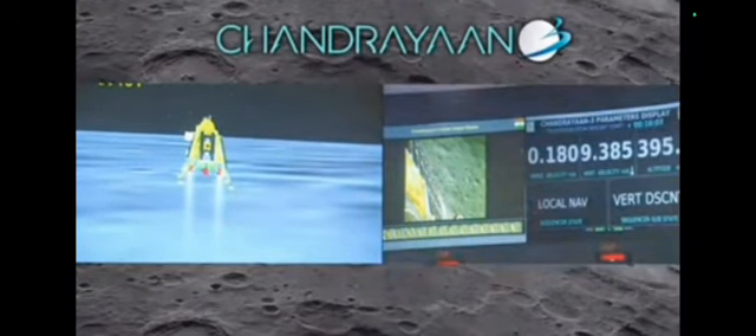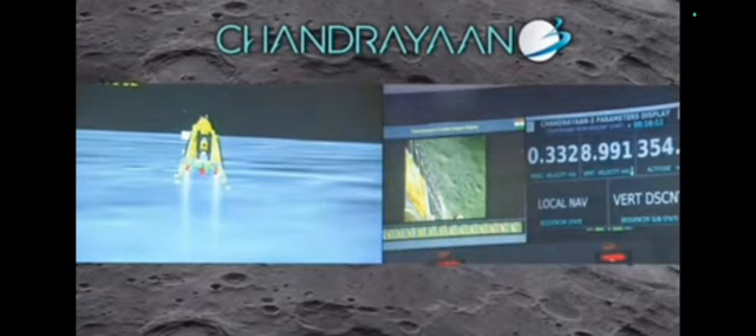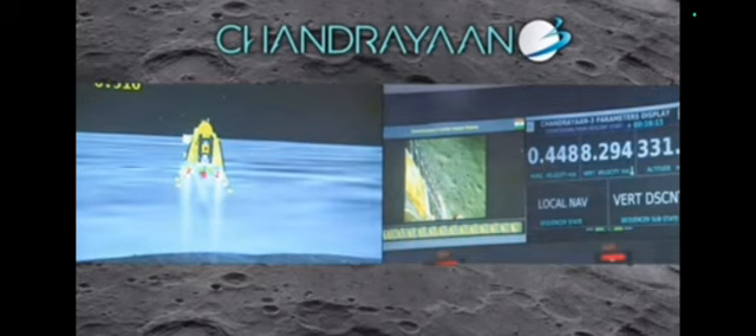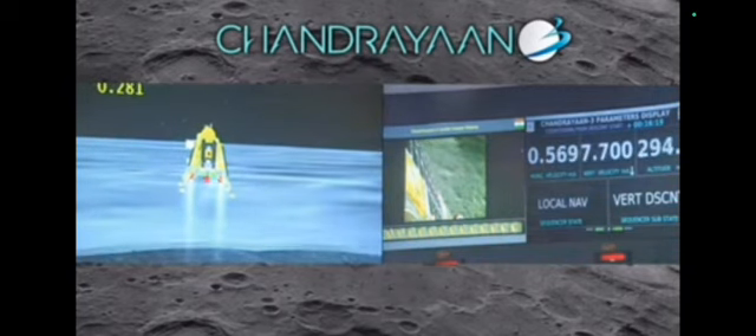We are above the landing site. The horizontal as well as the vertical velocity is now being constantly reduced and the lander module has begun its descent towards the landing site.